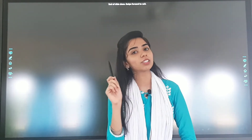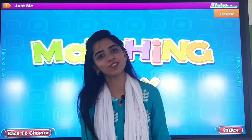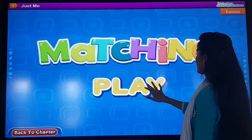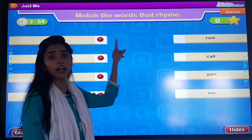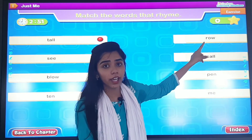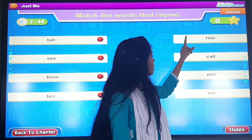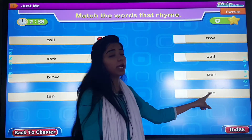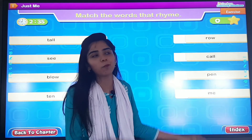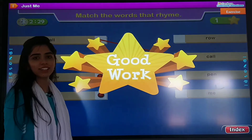So we will play a small game. Are you ready? So let's go. Now we will play the matching game. Now we will see which word rhymes with which word. Does tall rhyme with rope? Does tall rhyme with pen? Does tall rhyme with knee? No. Then with which word does it rhyme?